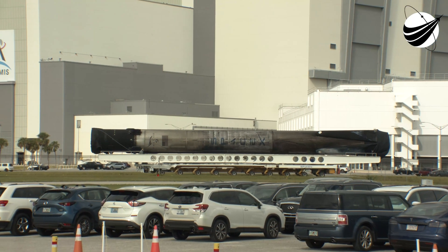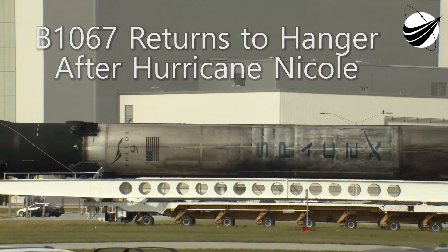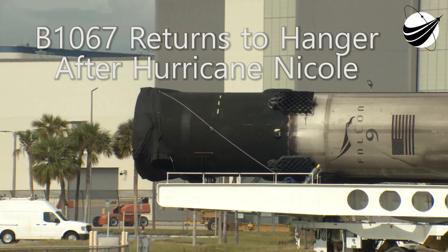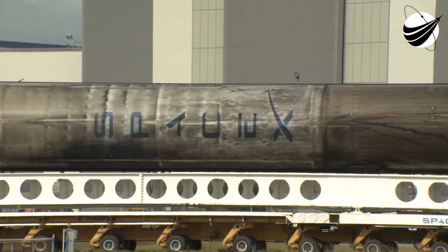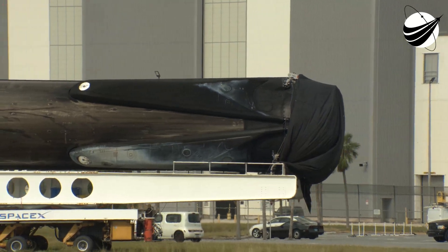If you look closely at this rocket, you'll see that we don't have any landing legs or grid fins on this first stage, and that's because we won't be attempting to land this first stage today. Today's mission requires additional propellant that we would normally use for recovery, and so we're going to be using that propellant to take the payloads to orbit.